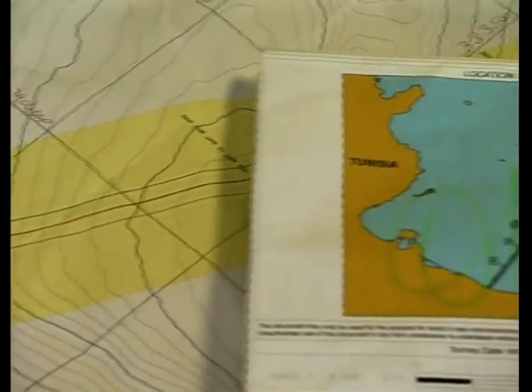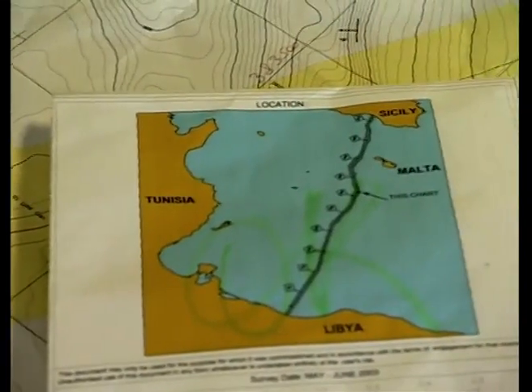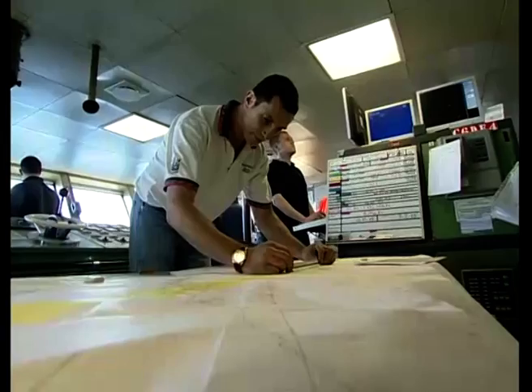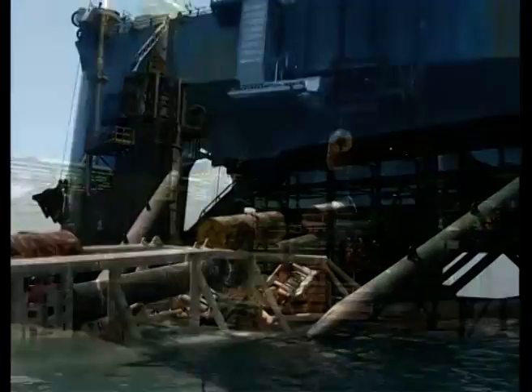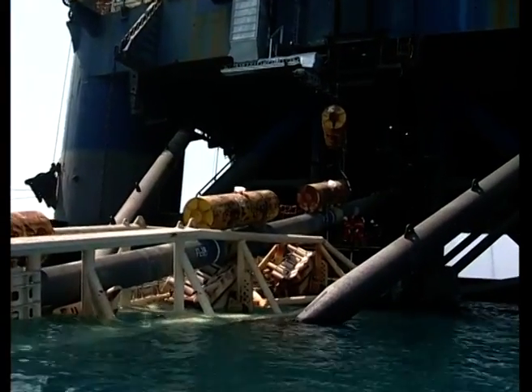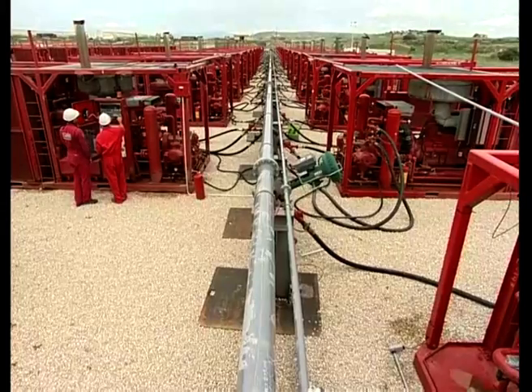The Green Stream Project, Libyan Gas Transmission System, is part of the Western Libyan Gas Project and includes the Melita compressor station on the Libyan coast, the underwater gas pipeline, and the reception terminal at Gela in Sicily.